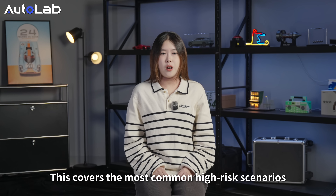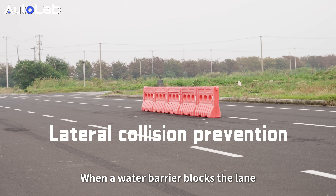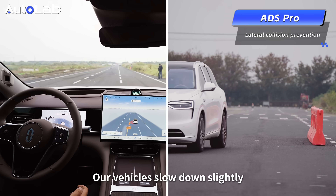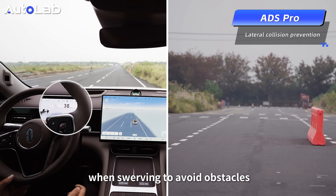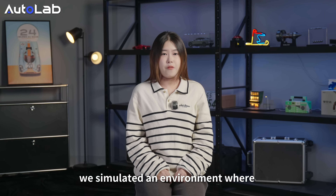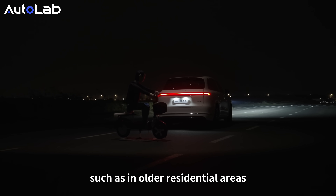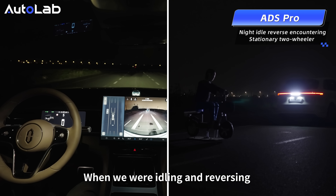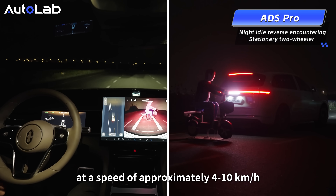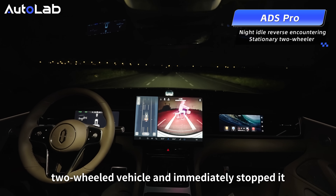This covers the most common high-risk scenarios with full-speed braking. When a road barrier blocks the lane, the system gently applies steering to avoid it, slowing down slightly when swerving, making it easier for the driver to react. In the reverse direction, we simulated an environment where two-wheeled vehicles are parked on the roadside, such as in older residential areas. When reversing in a narrow space at night at approximately 4 to 10 kmph, the system detected the parked two-wheelers and immediately stopped.